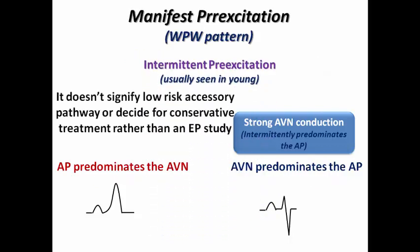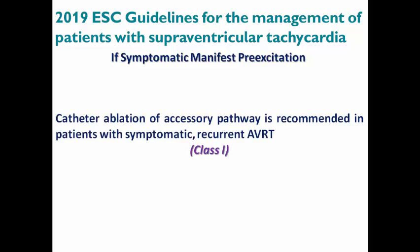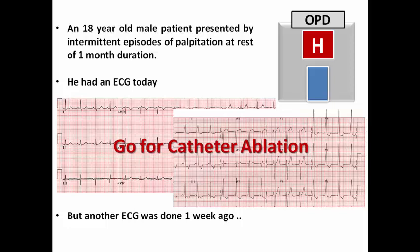Intermittent pre-excitation does not signify a low-risk accessory pathway or justify conservative treatment rather than an EP study. That's why the 2019 ACC/AHA guidelines for management of SVT state that if a patient has symptomatic manifest pre-excitation in the form of AVRT, there is a Class I indication for catheter ablation of the accessory pathway, regardless of whether pre-excitation is intermittent or persistent. So our patient should go for elective catheter ablation rather than conservative treatment based simply on the notion of intermittent pre-excitation.